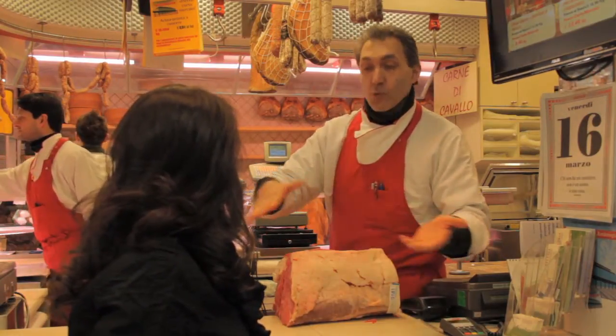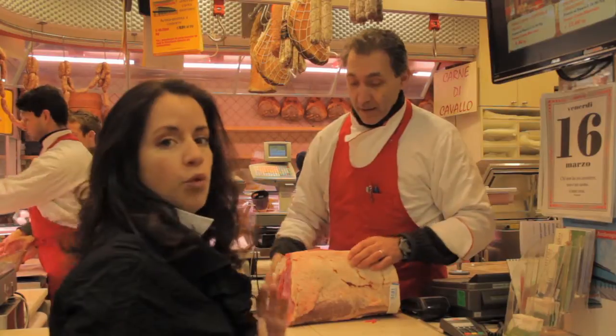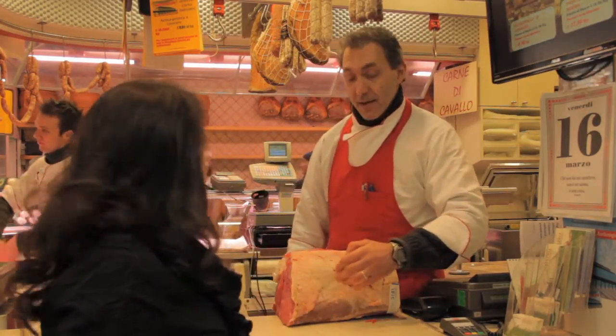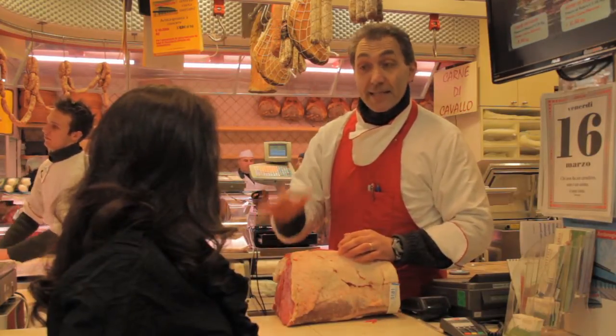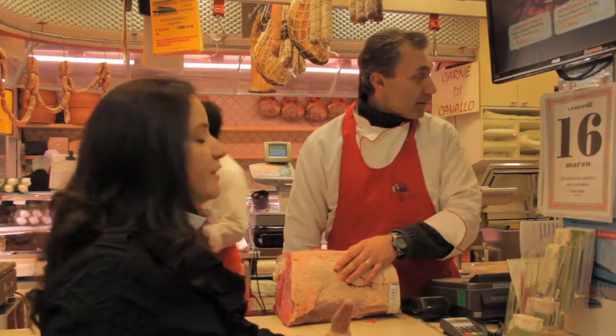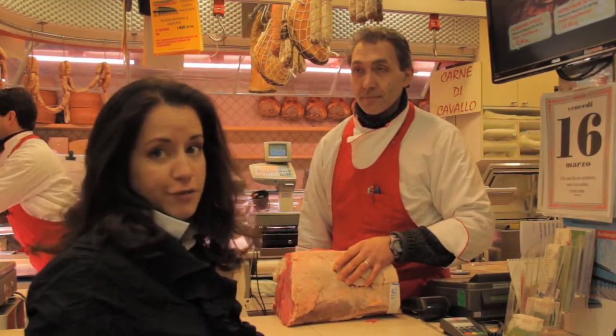And it needs to be cooked on a wood-burning grill — five minutes each side. And the salt must absolutely go on only after the meat is cooked, not during or before.